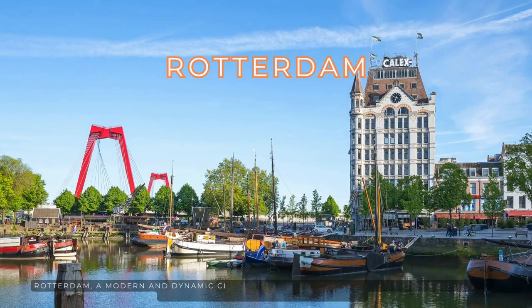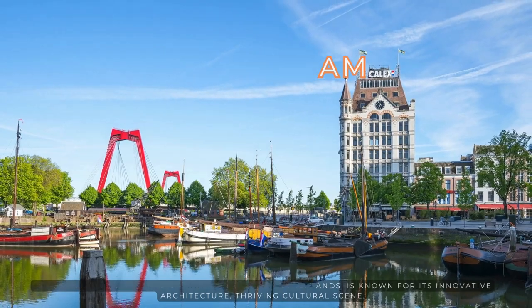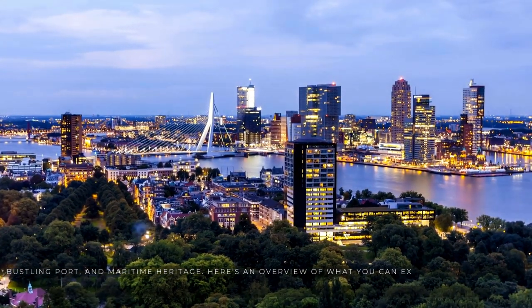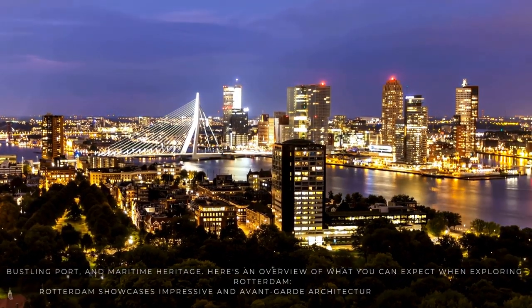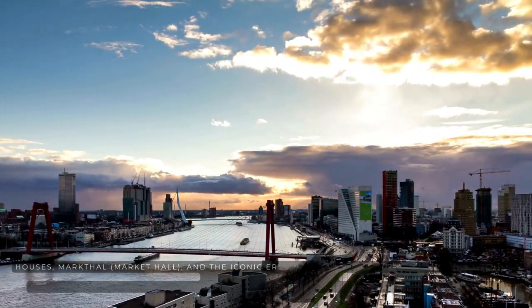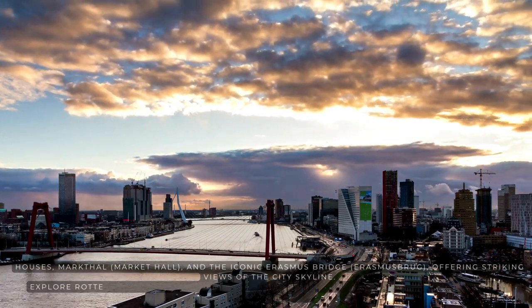Rotterdam, a modern and dynamic city in the Netherlands, is known for its innovative architecture, thriving cultural scene, bustling port, and maritime heritage. Rotterdam showcases impressive and avant-garde architecture, including the Cube Houses, the Markthal Market Hall, and the iconic Erasmus Bridge, offering striking views of the city skyline.